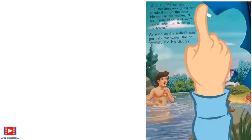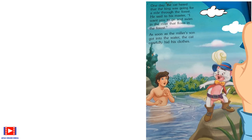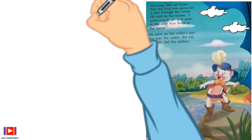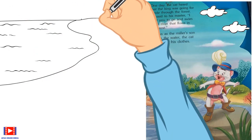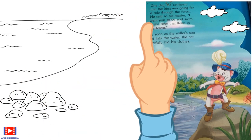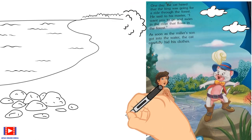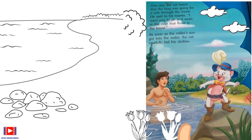One day the cat heard that the king was going for a ride through the forest. He said to his master, 'I want you to go and swim in the river that flows in the forest.' As soon as the miller's son got into the water, the cat carefully hid his clothes.